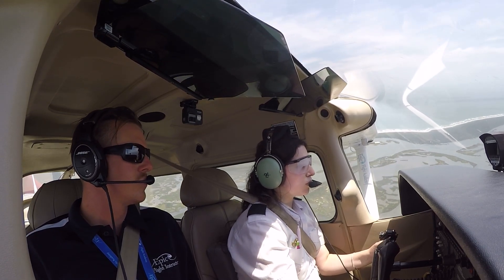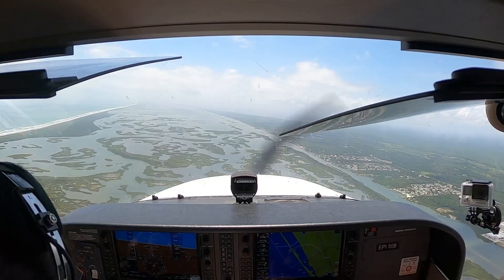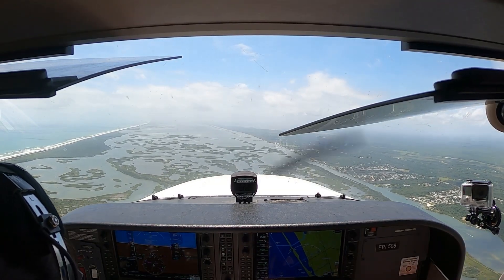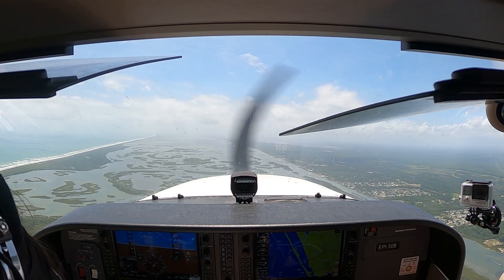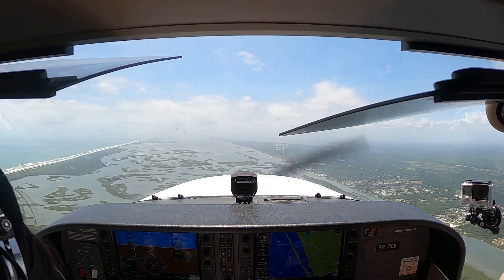Pilots should never rely on the information from only one instrument. They should always back up the primary instrument indications with the secondary instrument indications to ensure they are in agreement for the desired condition of flight.